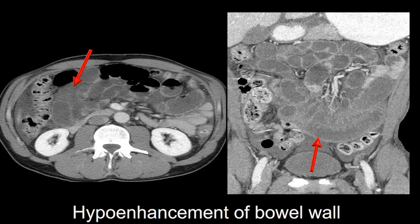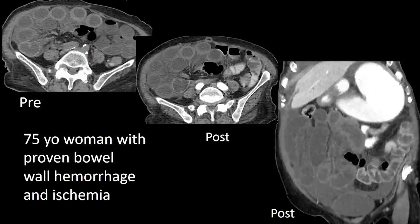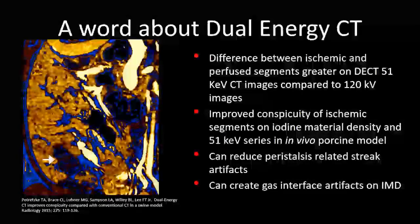Another example of decreased enhancement in the loops of bowel in the lower abdomen compared to the upper abdomen — that difference in enhancement along with bowel wall thickening and free fluid raises the possibility of ischemia. On the pre-contrast views, this is the patient who had hemorrhagic necrosis with high attenuation in the loops of bowel. After contrast, the loops of bowel in the left abdomen are enhancing, but the loops in this closed loop on the right are not at all — proven ischemia.